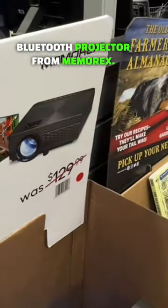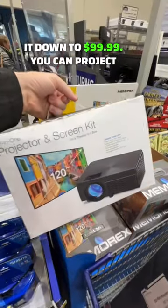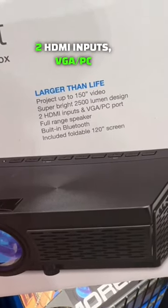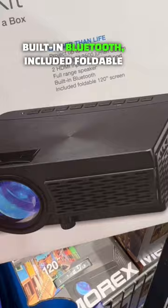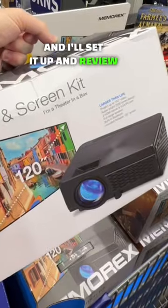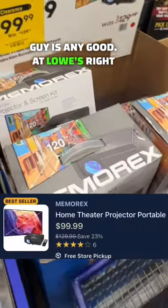Bluetooth projector from Memorex — I don't know the brand very well, but they got it down to $99.99. You can project up to 150-inch videos, super bright 2500 lumen design, two HDMI inputs, VGA PC port, full range speaker, built-in Bluetooth. Included foldable 120-inch screen as well — $99.99. Let me know if you all want me to get it and I'll set it up and review it and see if this guy is any good. At Lowe's right now.